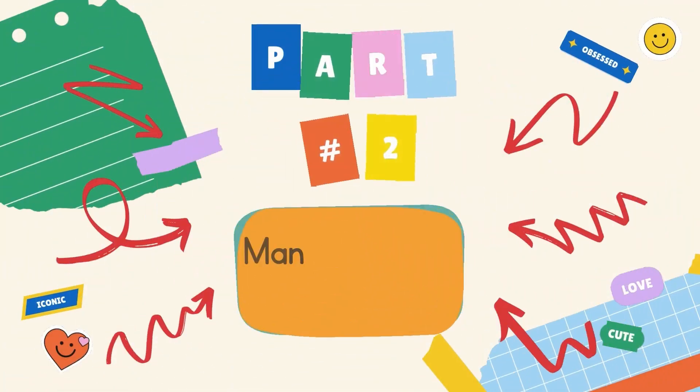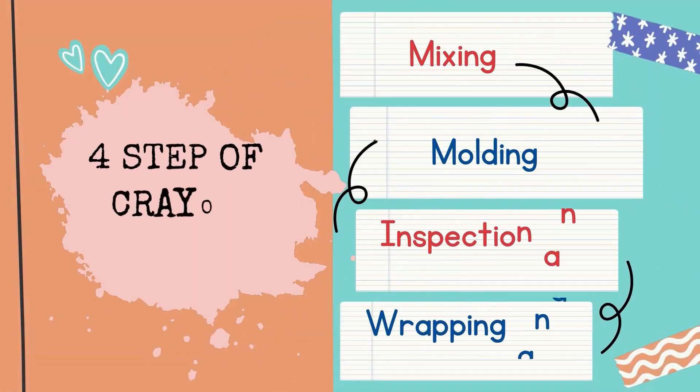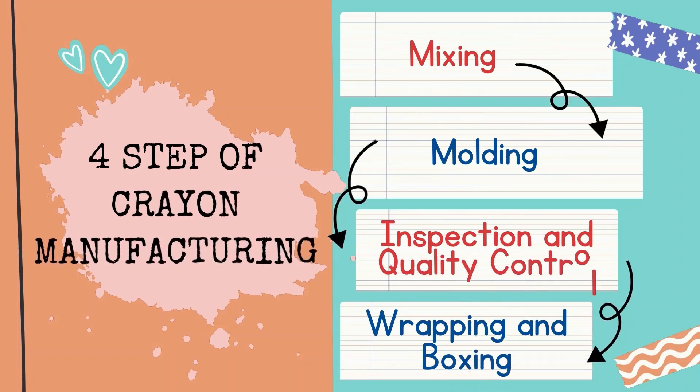Part 2: Manufacturing of Crayons. In the manufacturing of crayons, there are four steps needed: first, the mixing process; followed by molding; then inspection and quality control; and lastly, wrapping and boxing.